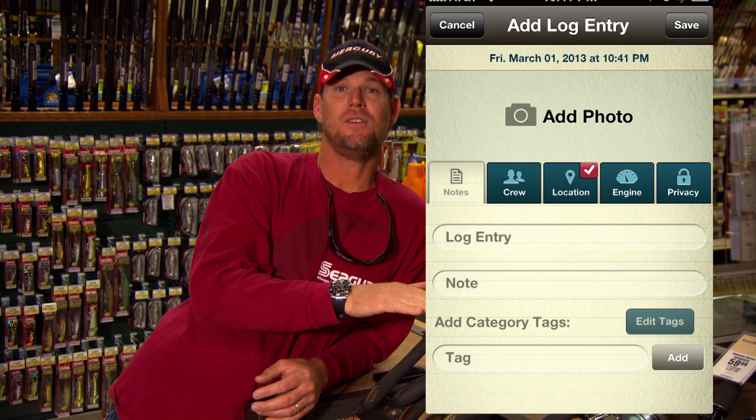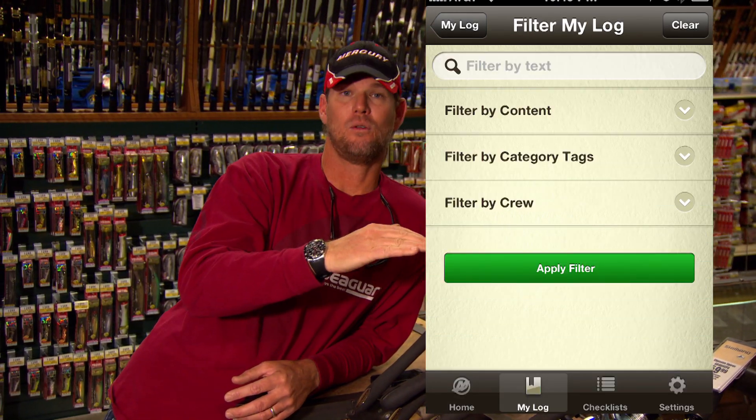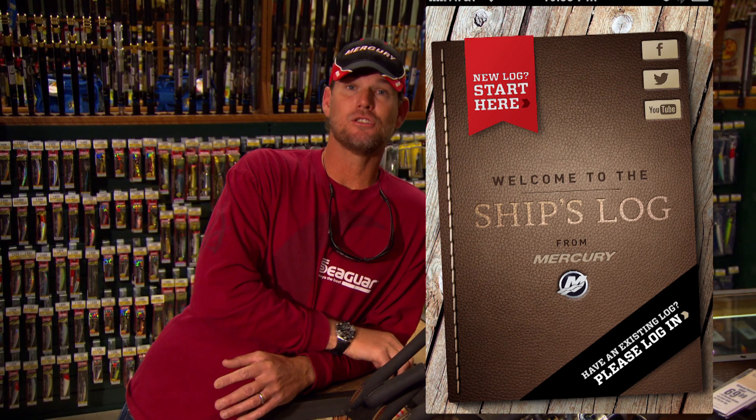You can actually take photos on that app, tag it with different friends or whoever you have on board. If you're tuna fishing, you tag it 'tuna fishing' and it'll store it so you can later search 'tuna fish' and up comes all your tuna trips — conditions, what you caught, how the boat performed, what prop you were running. All that information is right there in your smartphone.